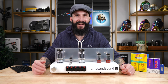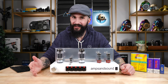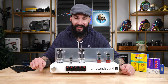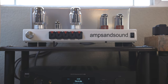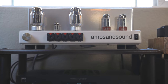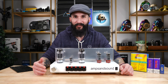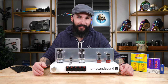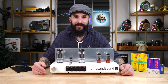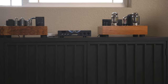Rather than being drawn to solid-state amplifiers, it was the technology of tube amps that pulled Justin in. The classic designs of tube amplifiers that could be built to last a lifetime is one of the driving forces behind the amplifiers Justin builds with his small team at Amps and Sound. Justin states that his amplifiers can actually be serviced 15 to 20 years down the road if need be.